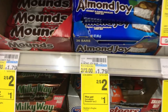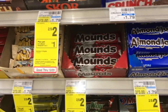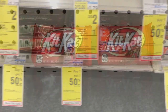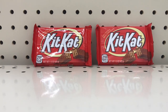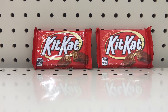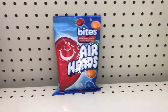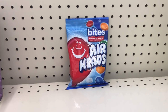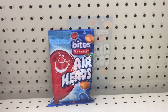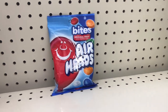The next deal is buy two Hershey singles get $1 back, limit of one. I'll pick up two KitKats at $2. There are many varieties near the cashiers — pick whichever you like. I'll pay $2 and get $1 back, making both items just $1 or $0.50 each. The Airheads are part of the buy one get $1 back deal, priced at $2.89. I'll pay $2.89 and get $1 back, making it just $1.89 — a great filler item.